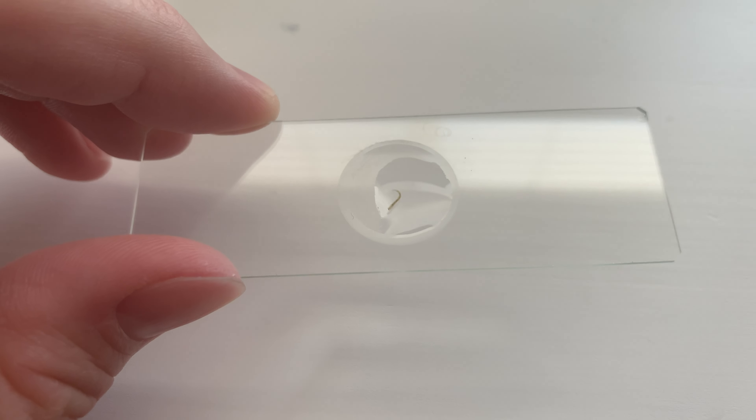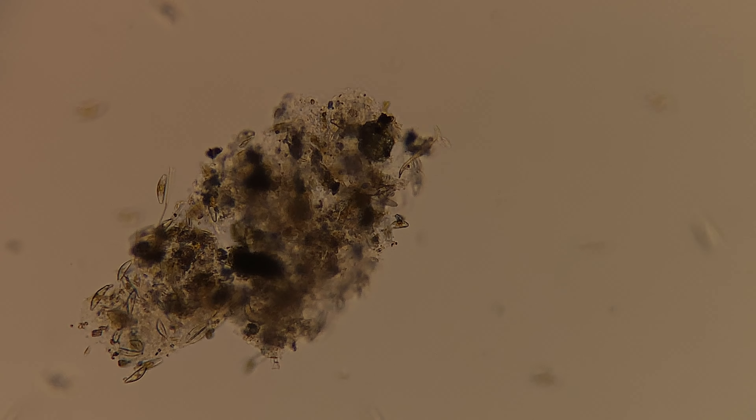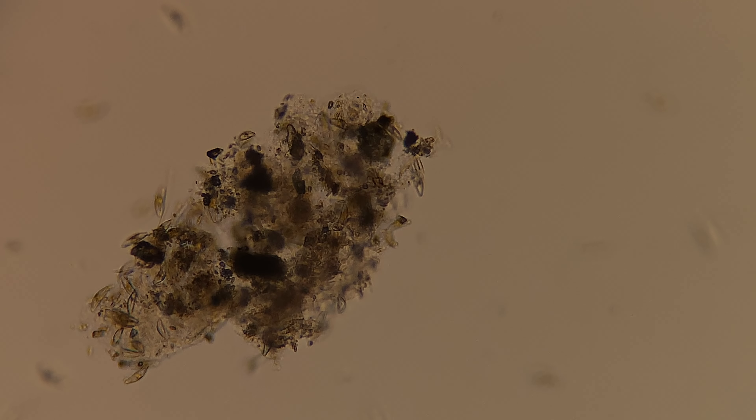Are those feet? Dude, are worms even allowed to have feet? Is this even a worm? What the heck is this thing? It looks like a Loch Ness monster having a panic attack. Honestly, I don't think I've ever seen anything like this.